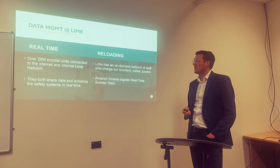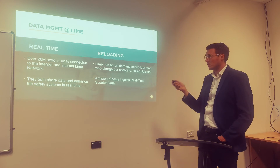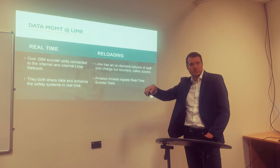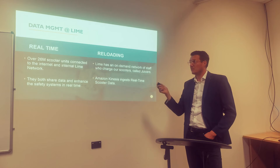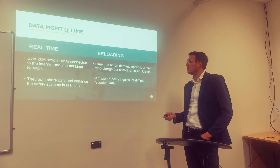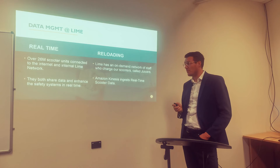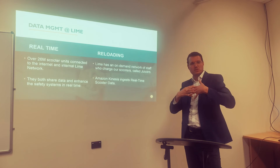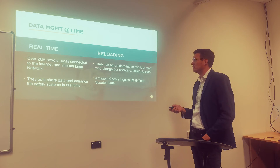Now I'm going to talk about data management at LIME. The scooter rental is something that changes all the time — people use a scooter for a couple of minutes or maybe an hour, then leave it somewhere and another person takes it. So there's a high volume of information. They have over 25 million scooter units connected to the internet and internal network, so they need to be really fast with data management in order to provide proper information to clients. To achieve this, they share data and enhance safety systems in real time using Amazon Kinesis.